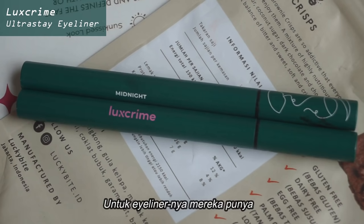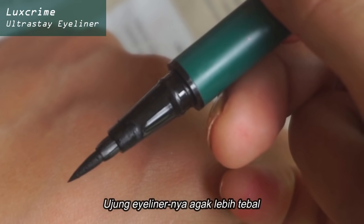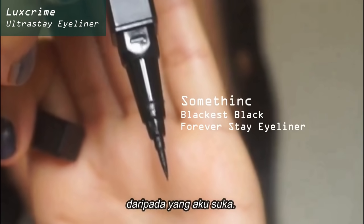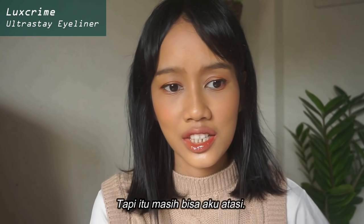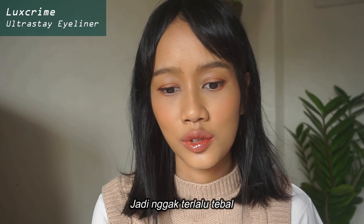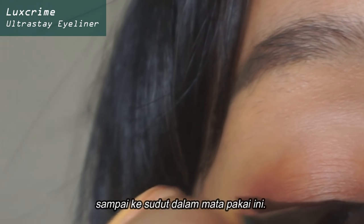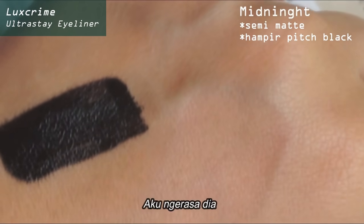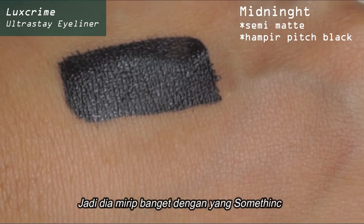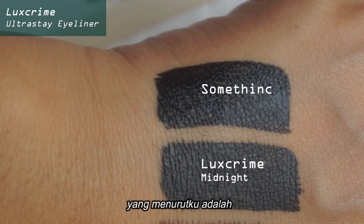For the eyeliner, they've got the Luxe Crime Ultra Stay Eyeliner — they've got two colors. The tip of the eyeliner is a little bit thicker than what I would prefer, so it is thicker than the Something Blackest Black First Day eyeliner. But it is still something I can handle — I can still get into my inner corners with this. For the color Midnight, I feel like it is a quite pitch black color, very similar to the Something one, which I think is an almost true black color. It is quite rich.